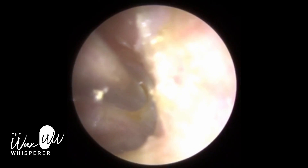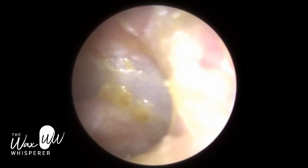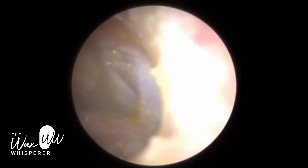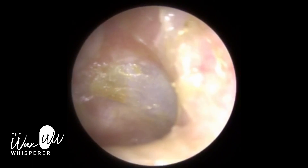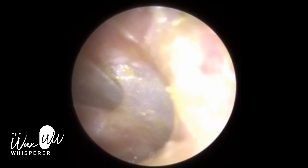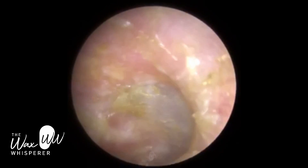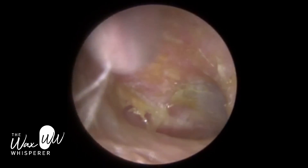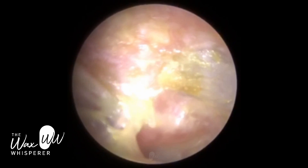Here we're on the posterior quadrant of the eardrum — the back part — and you can see there's a thin layer of dead skin, so you need a really steady hand for this. If the patient wasn't very steady I probably would have left this, but the patient was extremely still, enabling me to perform the procedure. Whenever a patient has otitis externa or dead skin, I always try to remove as much debris as I can, because that gives the ear the best opportunity to react and respond to antibiotic drops or acetic acid drops.